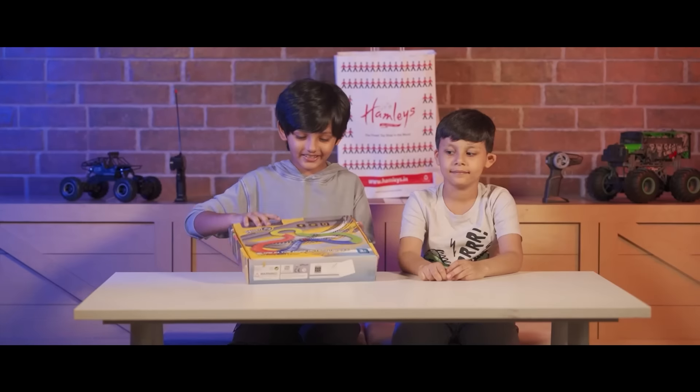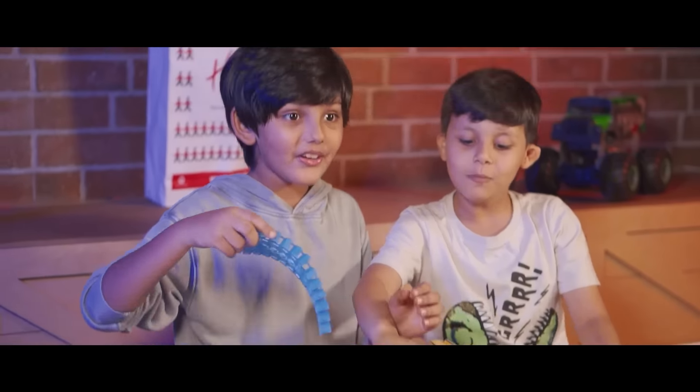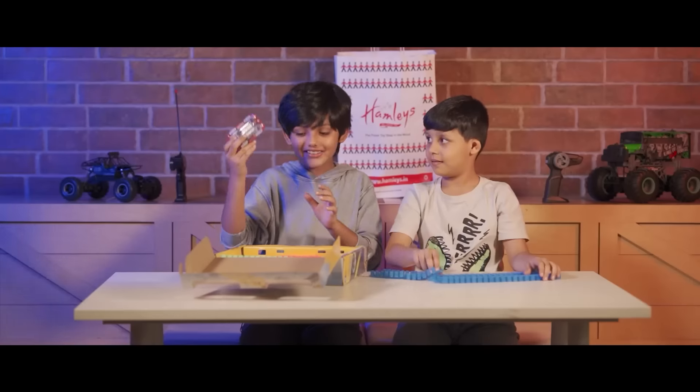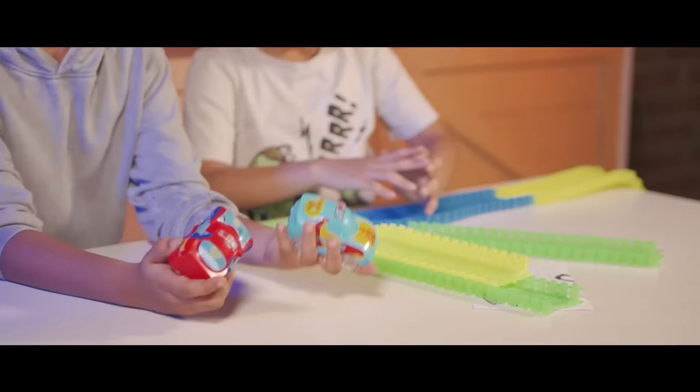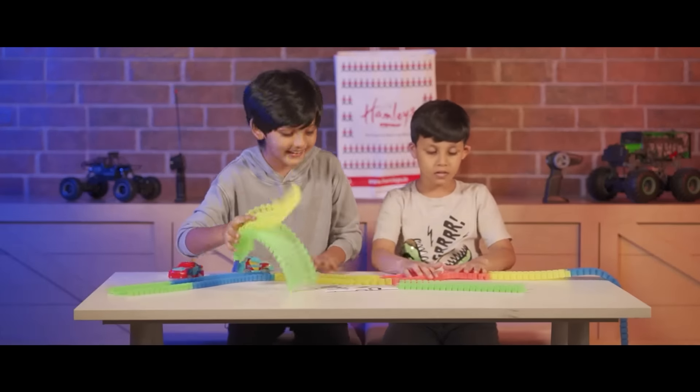So let's open it. Wow, the blue one is mine. Cars! Cool. So as you can see there are cars and tracks, so we are building it up.